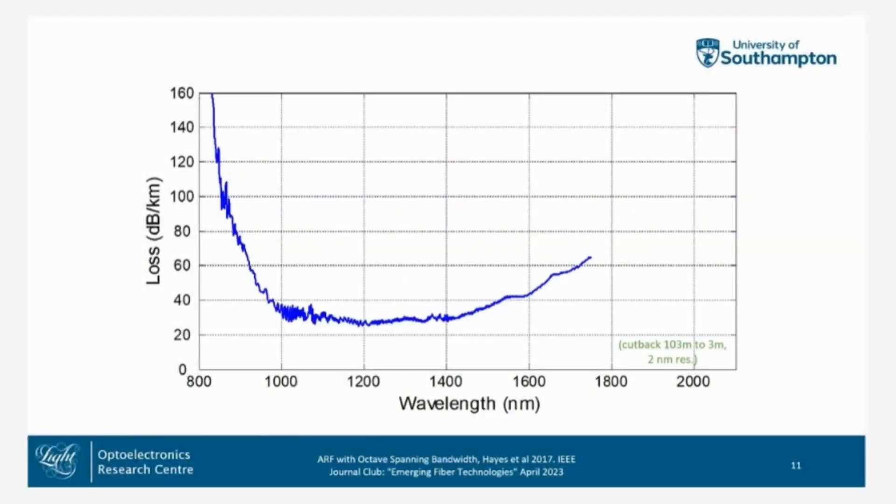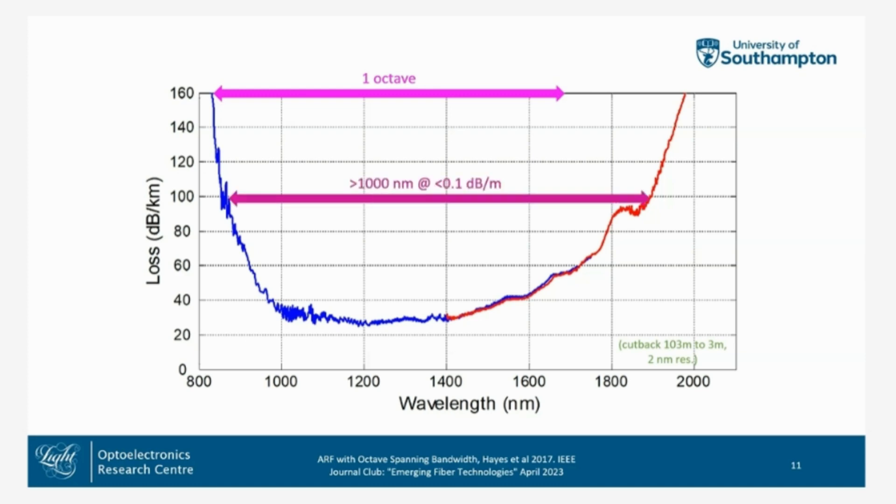In terms of octaves, that's a huge bandwidth. This is the loss of that fibre, measured using a cutback method. You can see we've got a broad window that guides from somewhere around 850–900 nanometers all the way up to 1800 nanometers below 100 dB per kilometer — that's a huge bandwidth, one full octave. We've got over 1000 nanometers for that loss threshold, and at less than 30 dB per kilometer, over 400 nanometers.